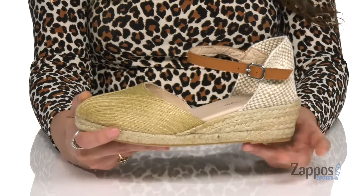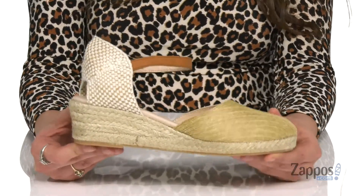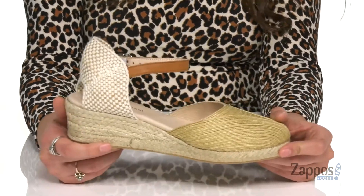There's a cushioned footbed for comfort that lasts. They have a jute wrapped midsole for a little added style and a boost in height, and it's all on top of a synthetic outsole that's textured for traction. They're from Eric Michael.